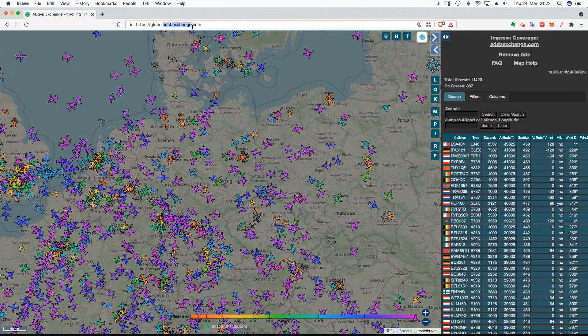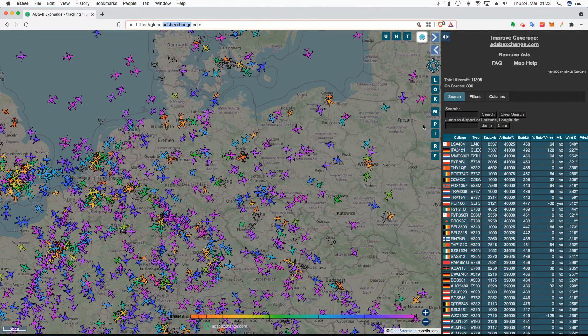If you just Google ADSB, you'll get it — ADSBExchange.com. This is the source of a lot of data. This is actually the data that FlightRadar uses.